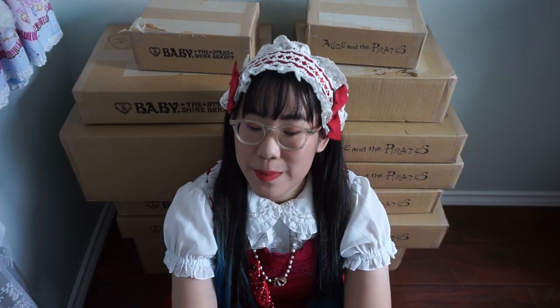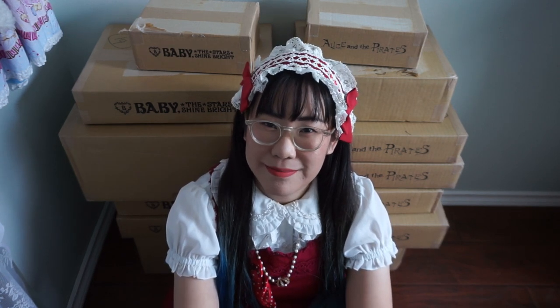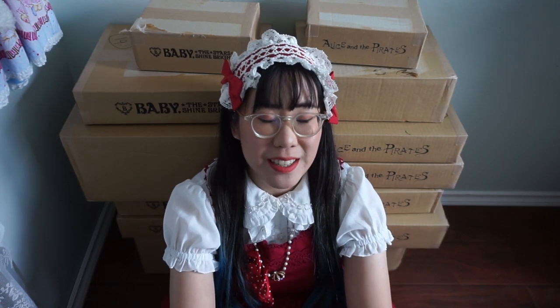If you counted along with me, that was 13 boxes I just put down, all from Baby the Stars Shine Bright Japan. Hi everyone, today's the day — I am unboxing all the items I purchased from Baby the Stars Shine Bright Japan over the past two years. It was such a wondrous day when Japan Post finally started shipping back to Canada; it has been almost two years of no EMS shipping from Japan to Canada.